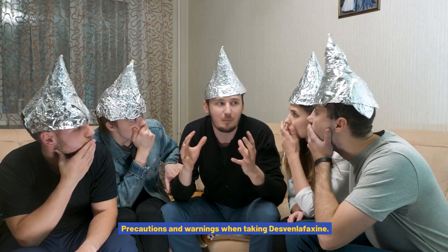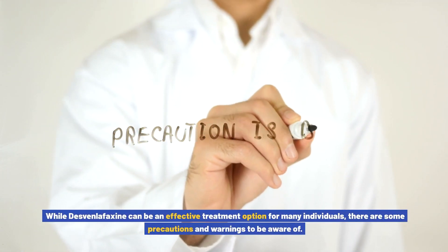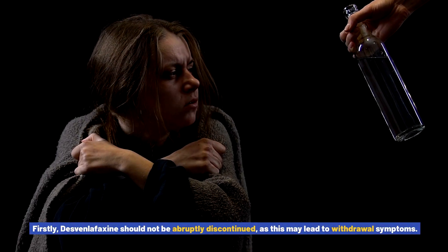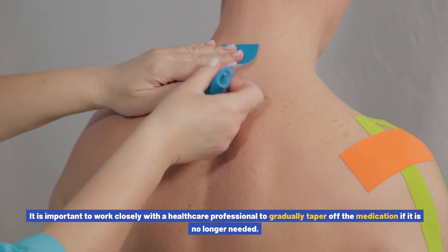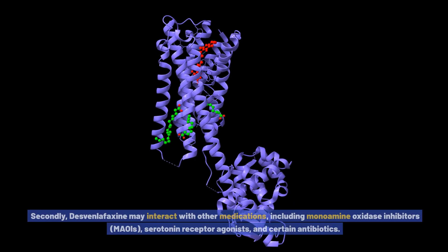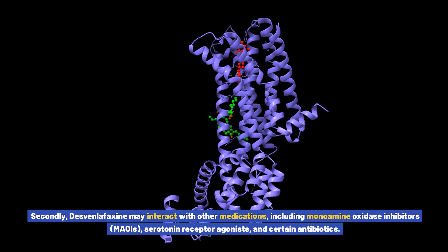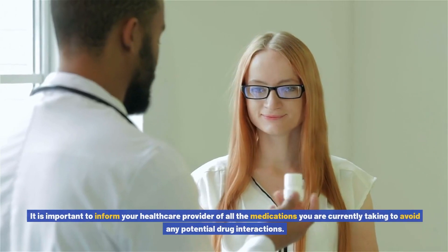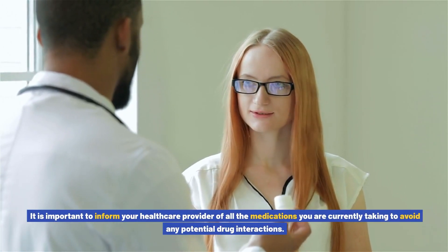Precautions and warnings when taking Desvenlafaxine. While Desvenlafaxine can be an effective treatment option for many individuals, there are some precautions and warnings to be aware of. Firstly, Desvenlafaxine should not be abruptly discontinued, as this may lead to withdrawal symptoms. It is important to work closely with a healthcare professional to gradually taper off the medication if it is no longer needed. Secondly, Desvenlafaxine may interact with other medications, including monoamine oxidase inhibitors (MAOIs), serotonin receptor agonists, and certain antibiotics.